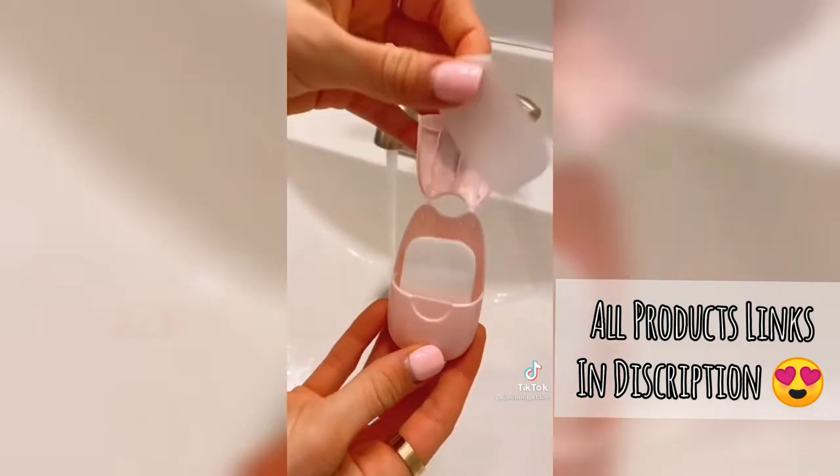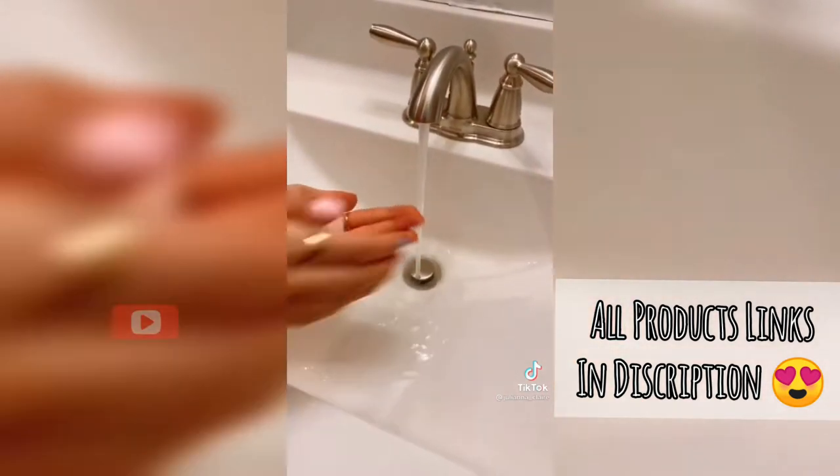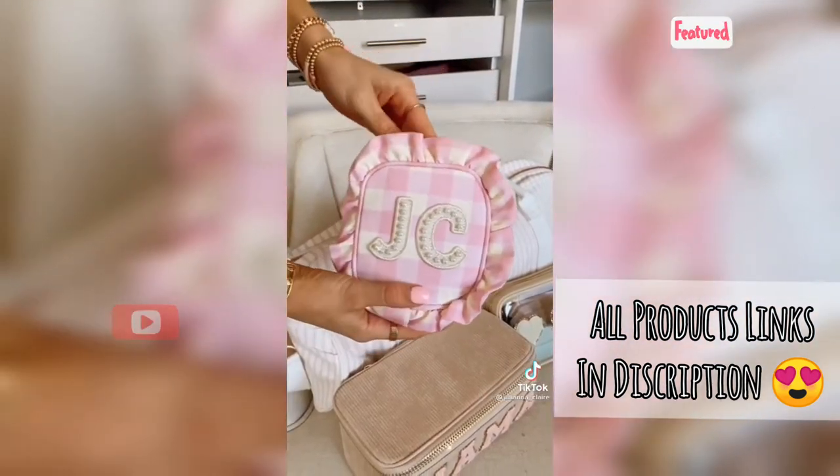These soap sheets come in a pack of 50 and are an easy way to keep your hands clean while you travel. Simply take a sheet and add water and the sheet turns into soap. It's super compact to fit into your carry-on.